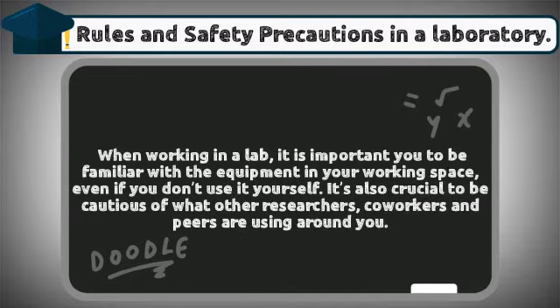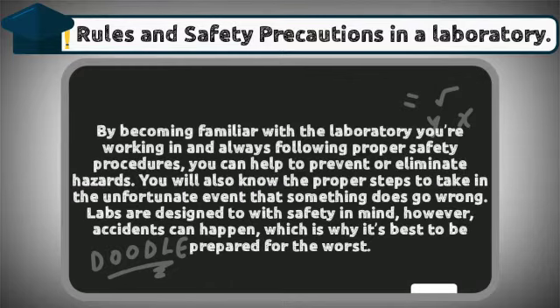When working in a lab, it is important to be familiar with the equipment in your working space, even if you don't use it yourself. It's also crucial to be cautious of what other researchers, co-workers, and peers are using around you. By becoming familiar with the laboratory and always following proper safety procedures, you can help to prevent or eliminate hazards, and you will know the proper steps to take if something does go wrong.